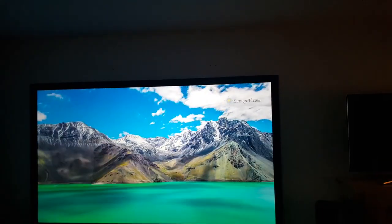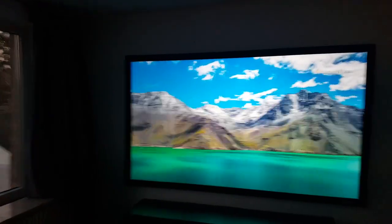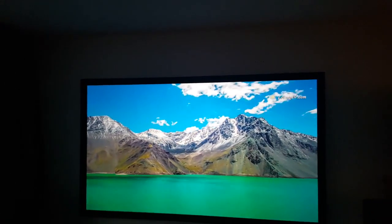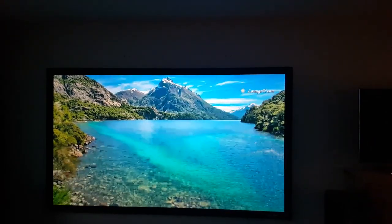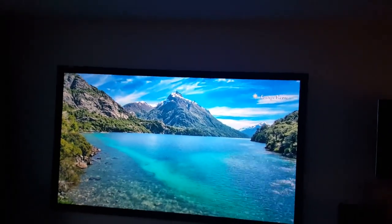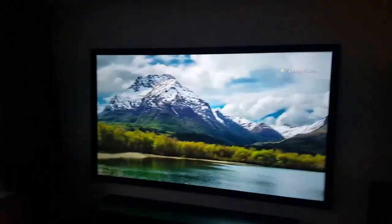And this was very important to me: I can see no hot spotting on the screen, so the brightness is very uniform. Overall I'm very happy with the screen and I would recommend it to anyone who wants a great projected picture in a bright living room with some ambient light present. Ciao.